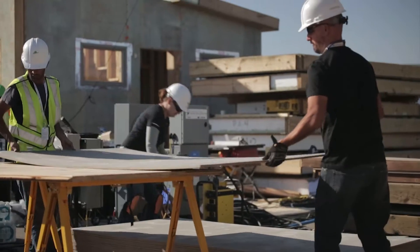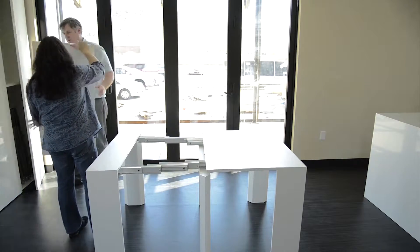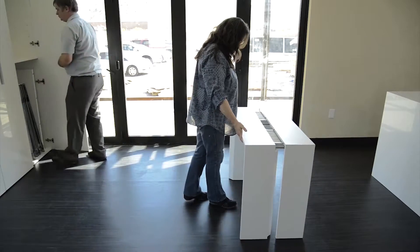Solar Decathlon is a competition that's been ongoing since 2002. I think it's not more about the competition — it's more about how people can see that incorporating sustainability in a house doesn't have to affect their lives at all. It can still be energy efficient and use green technologies.